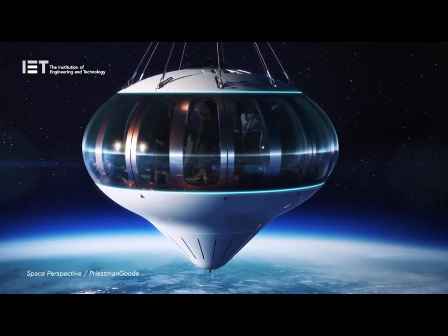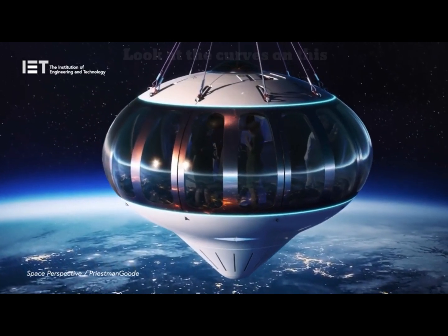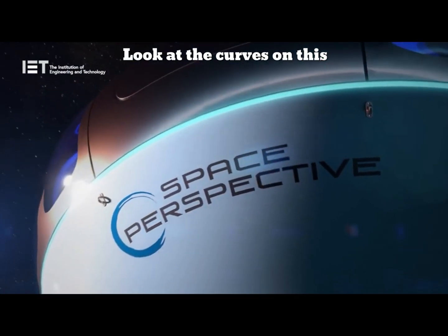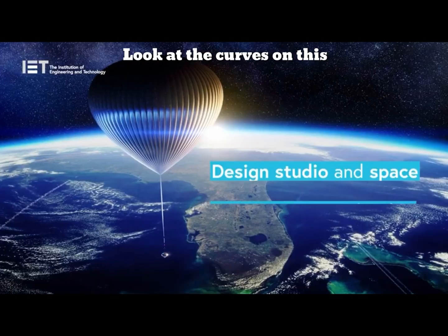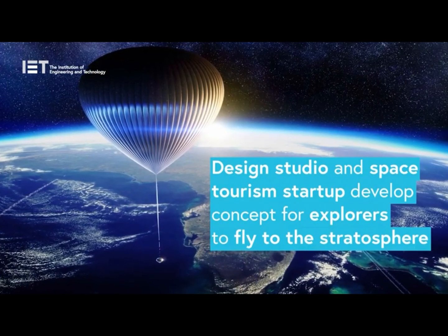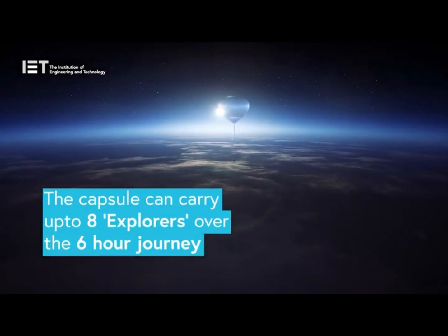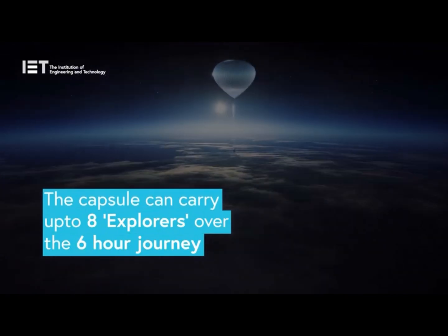Transport design studio Priestman Goode and US-based space tourism startup Space Perspective have developed a concept for a high-performance balloon and pressurized capsule that can take explorers on a cruise around the upper edge of the Earth's atmosphere. Flown by a pilot, Neptune will take up to eight passengers on a six-hour journey to the edge of space and safely back again.